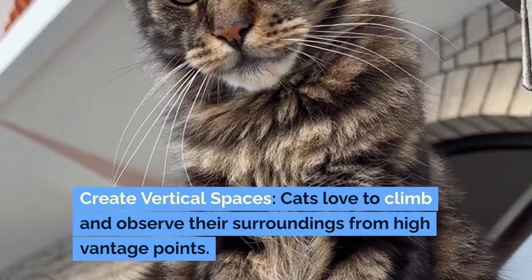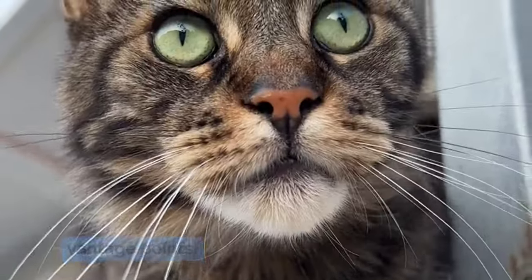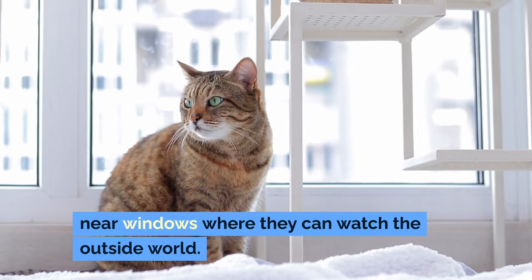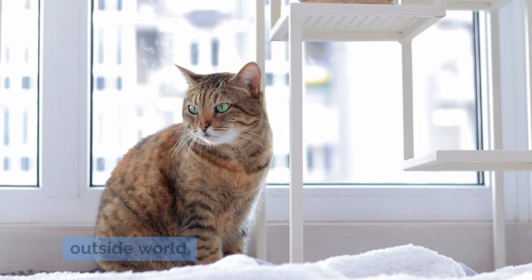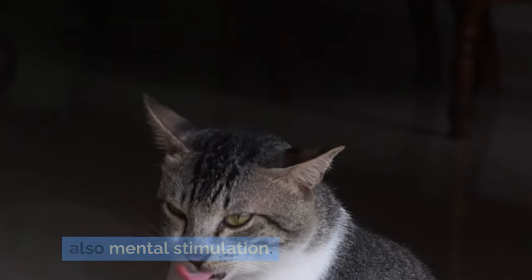Create vertical spaces — cats love to climb and observe their surroundings from high vantage points. Install cat shelves, wall steps, or cat trees near windows where they can watch the outside world. This not only provides physical exercise but also mental stimulation.